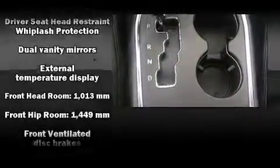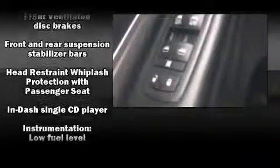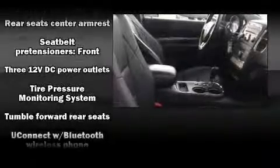Dodge also prioritized safety and security with features such as dual front impact airbags with occupant sensing, head curtain airbags, traction control, brake assist, ignition disabling, and four-wheel disc brakes with ABS.